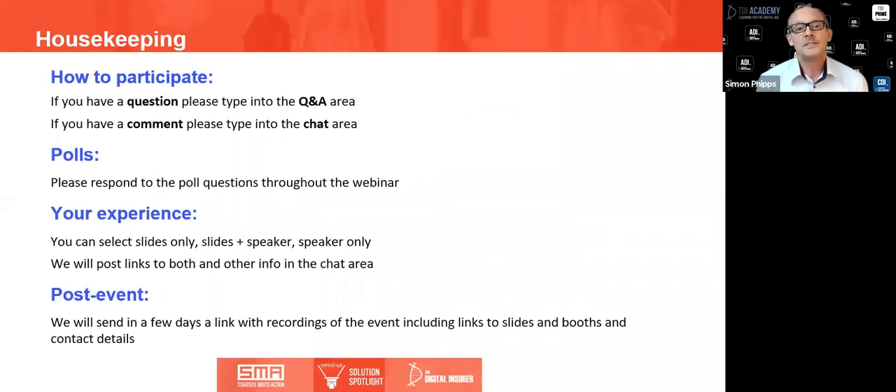I'll be opening today's webinar and Deb Smallwood, CEO and founder of Strategy Meets Action, will be moderating today's discussion. Deb's got the best job really because it's a great topic — we've got some excellent insights to share from Omnius and AmTrust.